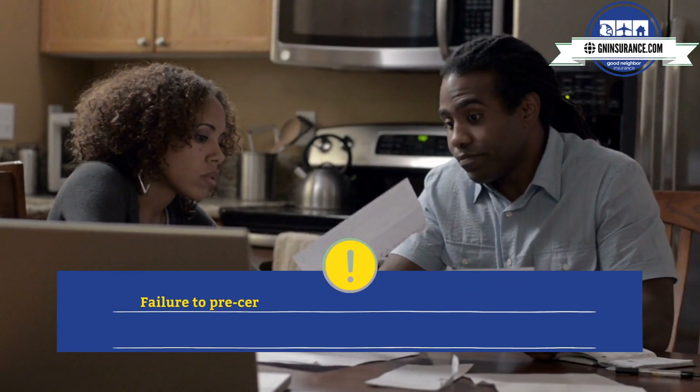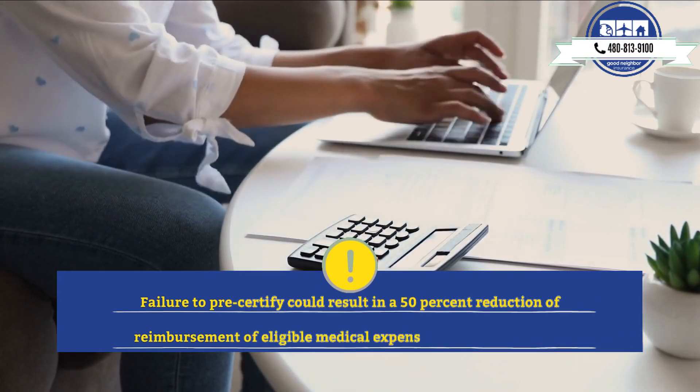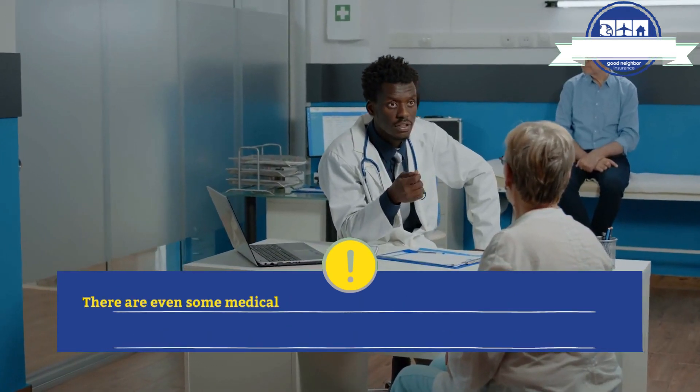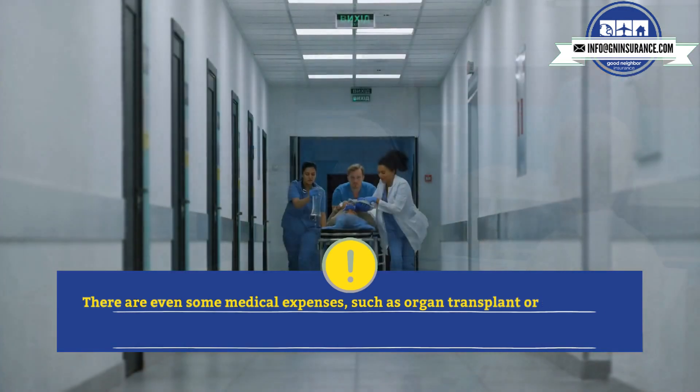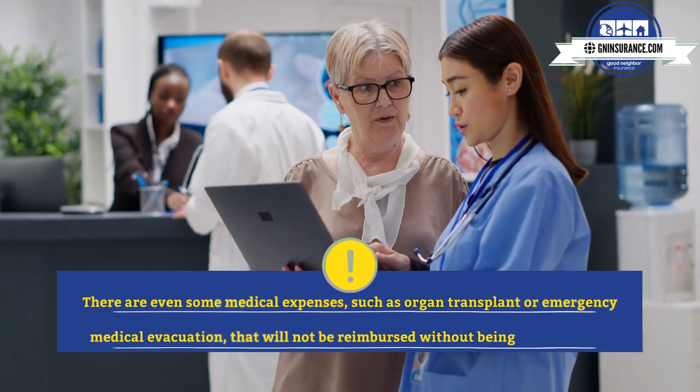Failure to pre-certify could result in a 50% reduction of reimbursement of eligible medical expenses, Logan and Sophia. There are even some medical expenses, such as organ transplant or emergency medical evacuation, that will not be reimbursed without being pre-certified.